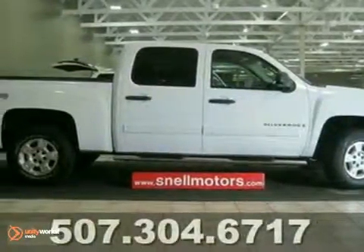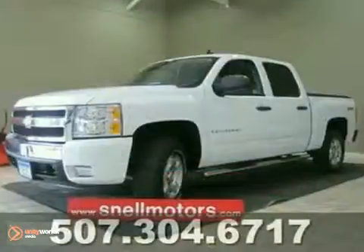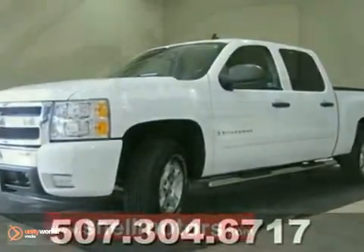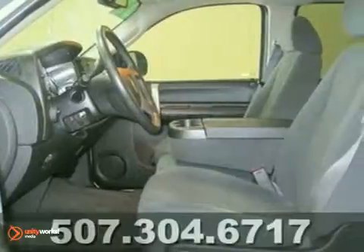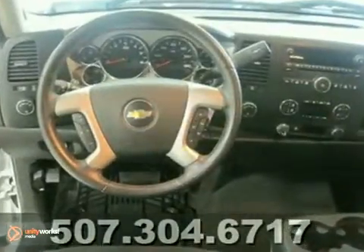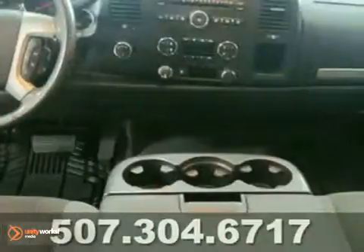Here's a 2008 Chevrolet Silverado 1500LT. If you've been looking at trucks lately, you know that the right truck that has everything you need is hard to come by. Well, you can stop looking. This Flex Fuel Silverado could be exactly what you need.